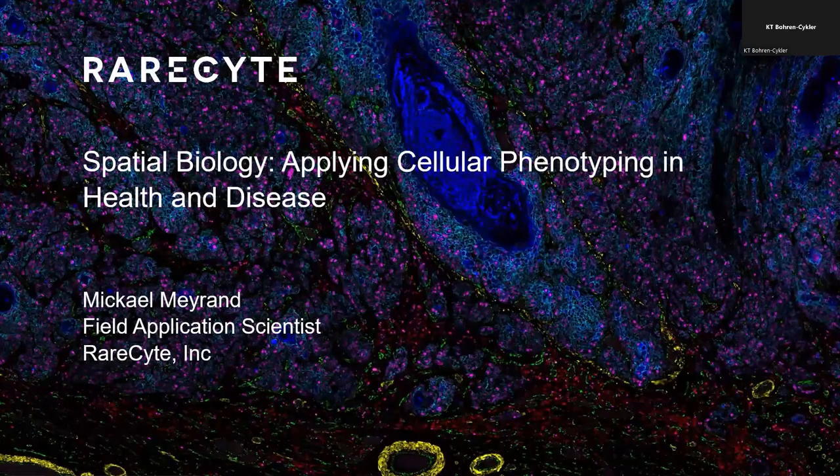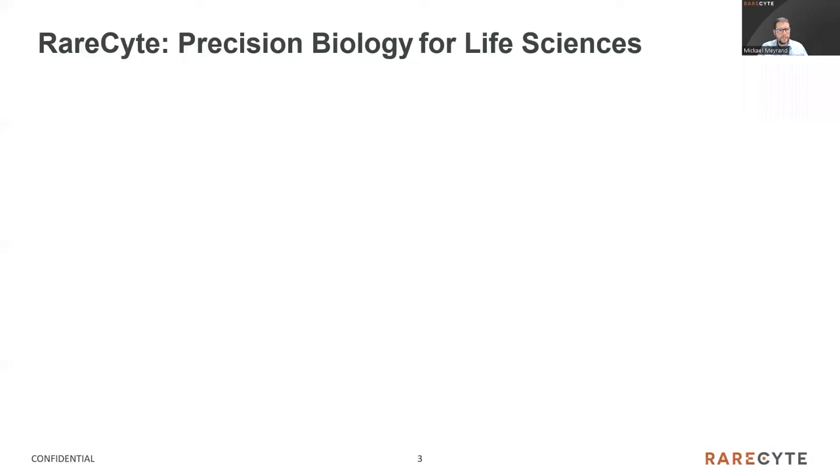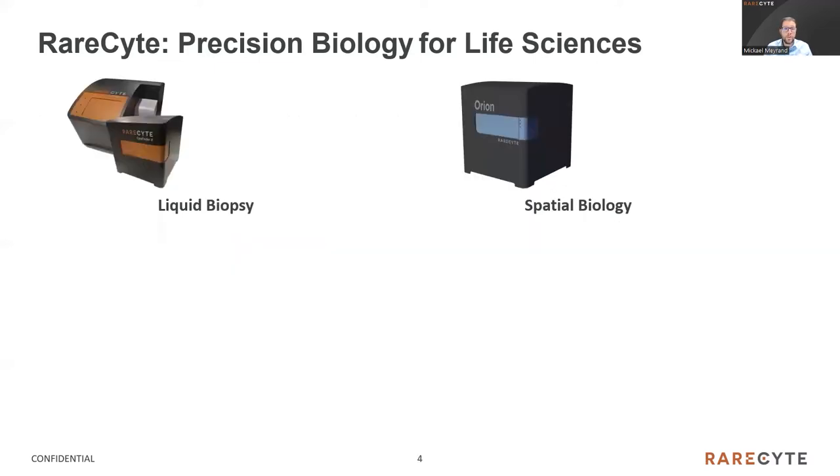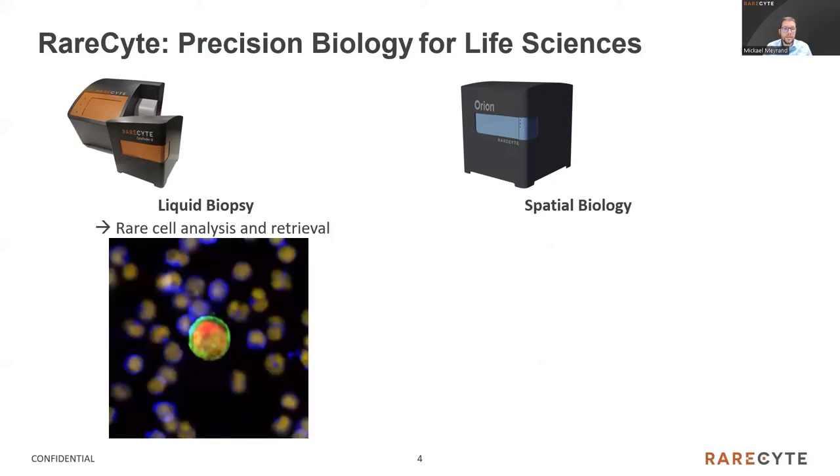Thanks for joining us. Very briefly, a few words about RareSight. RareSight is an American company founded in 2009 and based in Seattle. We are a precision biology company developing high-performance microscopes dedicated to pathology-type samples — all types of biopsies, including liquid and tissue biopsies. At RareSight, we focus on two main areas: first, the rare cell analysis and retrieval of cells, mainly used for circulating tumor cells (CTC); and second, the fast-growing field of spatial biology and its highly multiplexed tissue analysis.